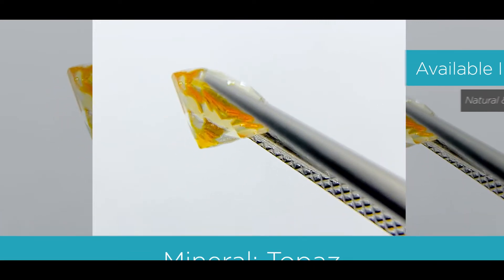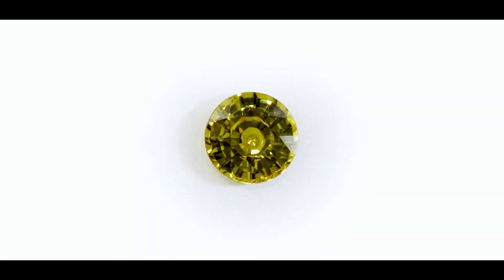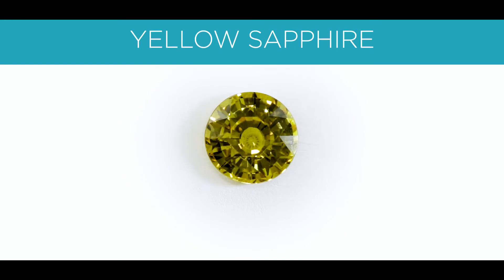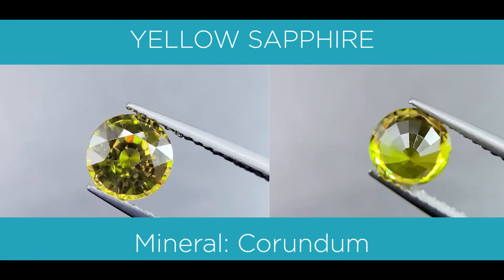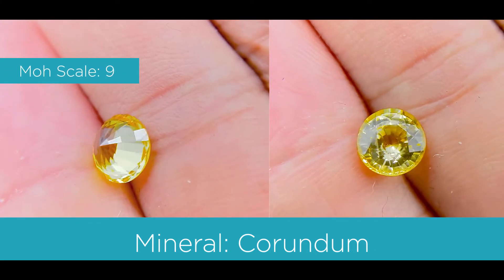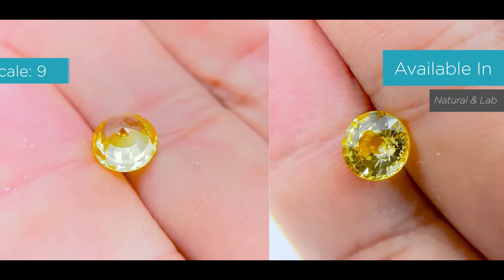The last stone, in terms of yellow stones in general, is probably the most popular of all yellow stones, and it's called a yellow sapphire. The color is a medium yellow. The mineral is corundum. On the Mohs scale from 1 to 10, it's measured at a 9 — so it's pretty hard. And it's available in both naturals and labs.